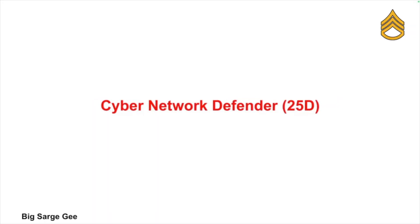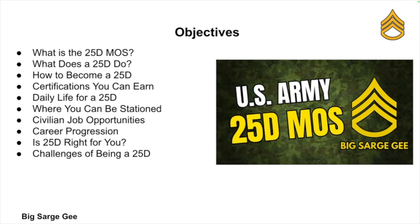What's up everybody, this is Big Sarge back with another video. In this video I'm going to be explaining to you exactly what a 25 Delta is, in case you were thinking about making this your MOS when you join the U.S. Army. So let's get into it.